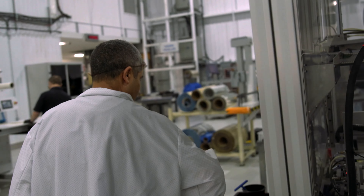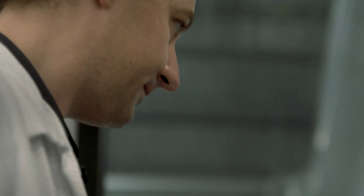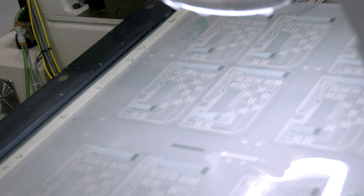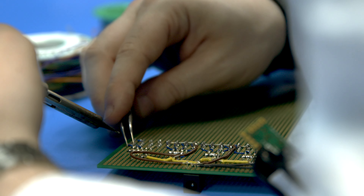Our products are manufactured right here in North America, where we benefit from some of the most ingenious, forward-thinking minds. This allows us to offer high-quality, efficient HMIs and flexible hybrid circuits at competitive prices.